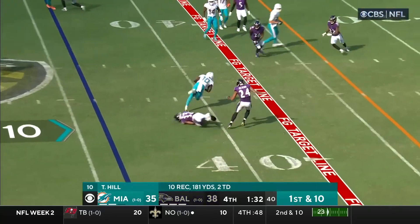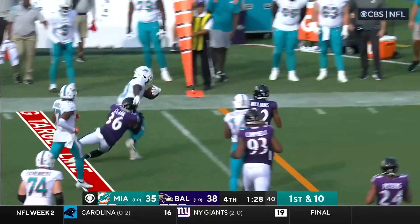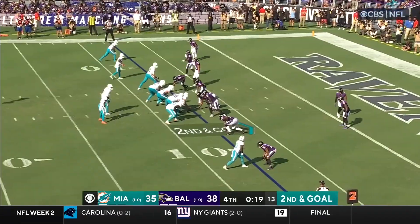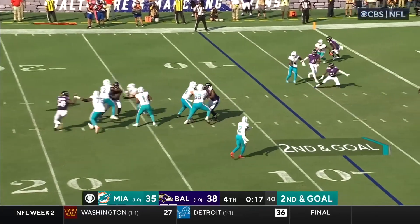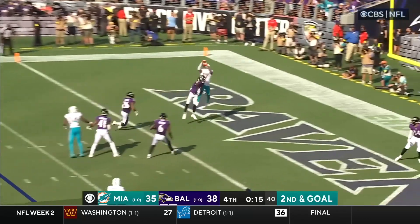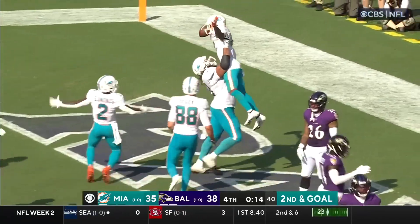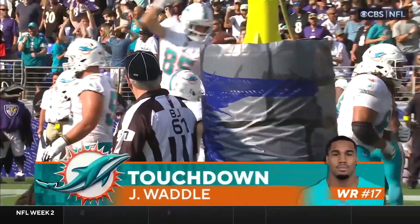Edmonds in the backfield, Armstead with the block. Here comes Hill at the 40 — he brings the tackle back, breaks another tackle. Then Clark from behind rides him down. Tua Tagovailoa, blocked by Armstead — two into the end zone. Caught for the touchdown! Waddle! Miami has taken the lead!